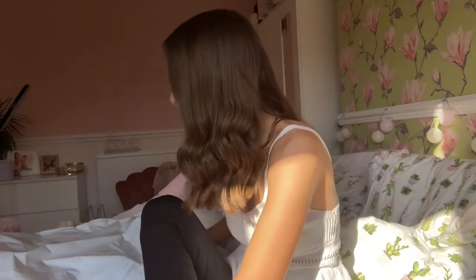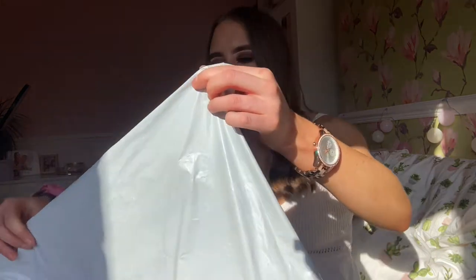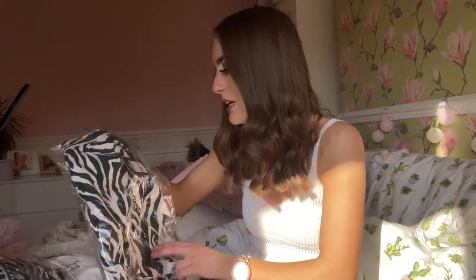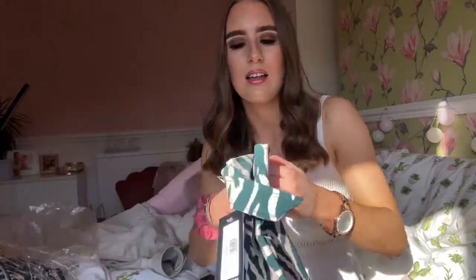I've had a parcel from I Saw It First arrive because I ordered some black leathery shorts and also a co-ord. Oh my god, the co-ord is so nice. I'm going to hopefully show you what it's like. It's a green separate print — so nice. I'll show you that first: I got the skirt and then the kind of blazer top with it. It sold out really quickly so I thought I'd get it while I can.